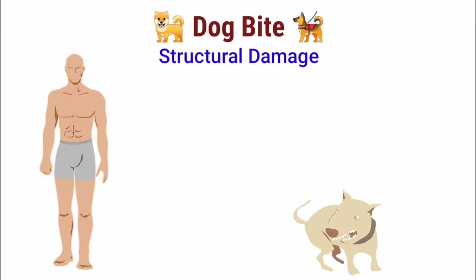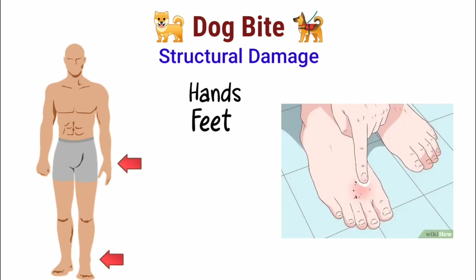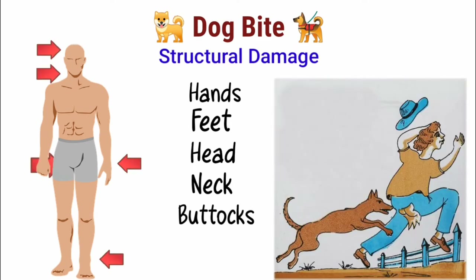Now let's look at the structural damage from dog bites. Usually, dogs tend to bite hands and feet, followed by the head, neck, and buttocks.